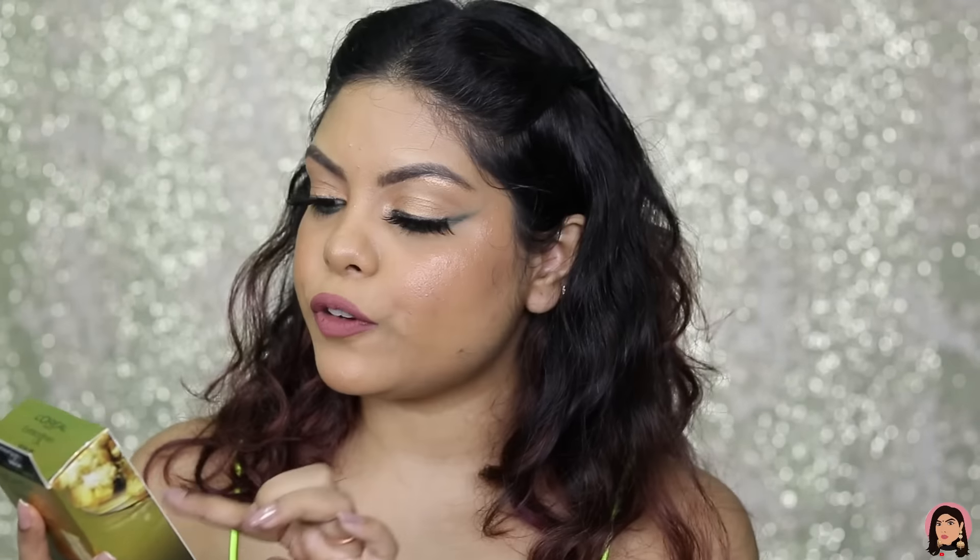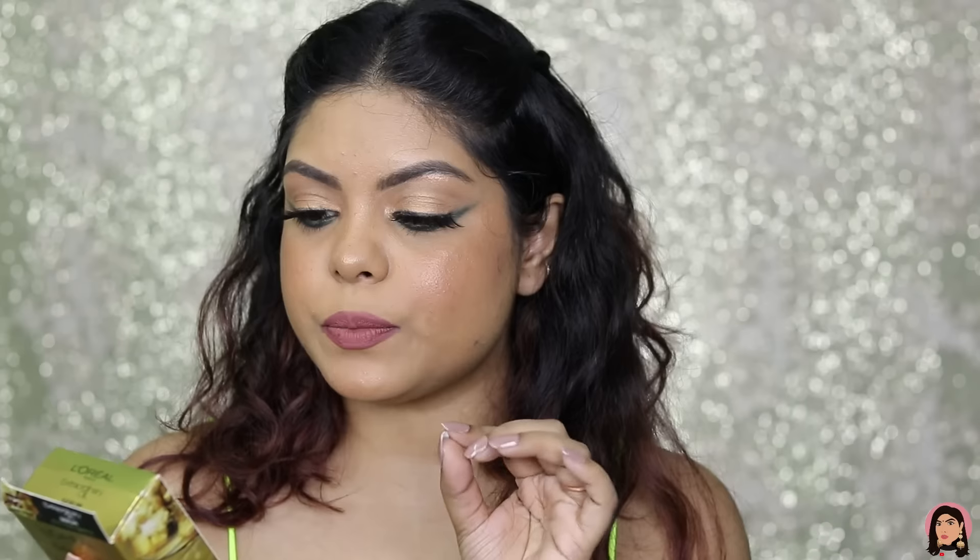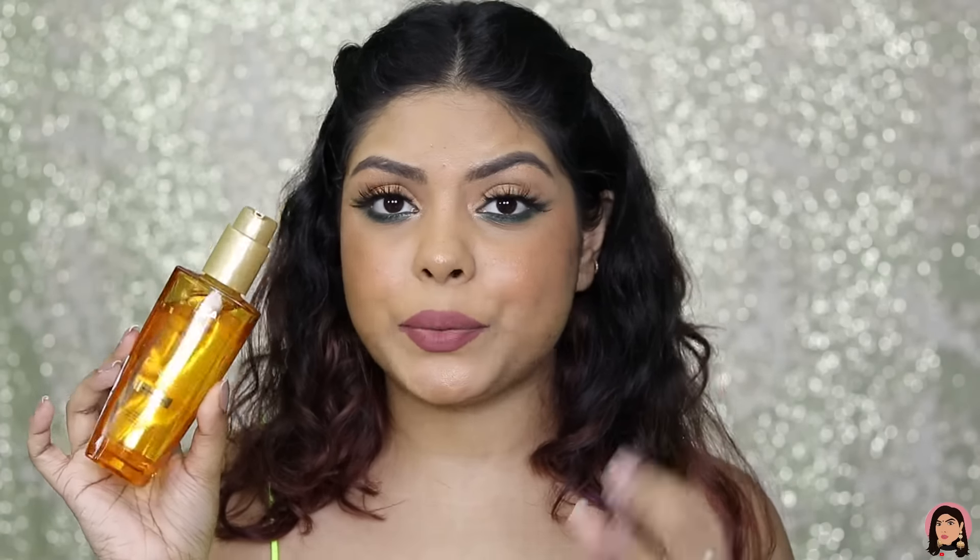Now moving on to products Nykaa sent me. This is the L'Oreal Paris Extraordinary Serum — infused with a blend of six flower extract oils, suitable for all hair types. You can use it as a serum or as an oil treatment before shampooing. It retails for ₹499 and you get 100 ml. The inner packaging comes with a pump, and it's very lightweight, non-greasy, and helps tame frizz.